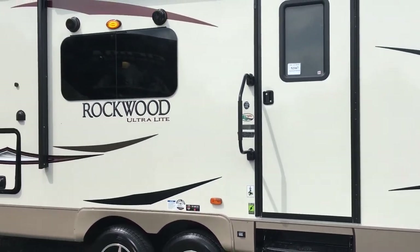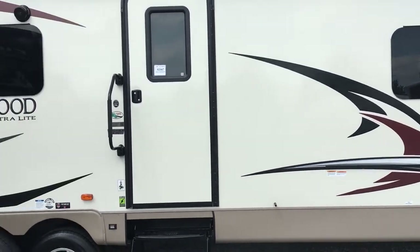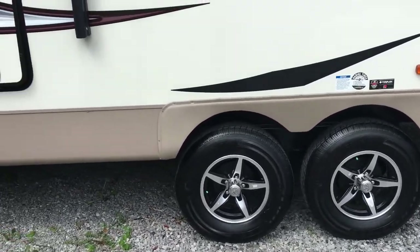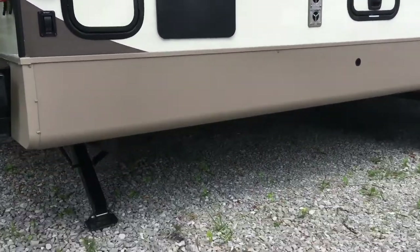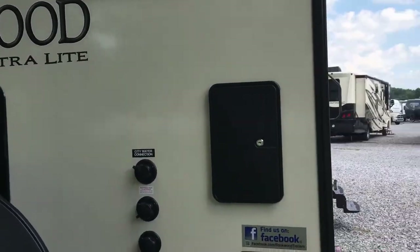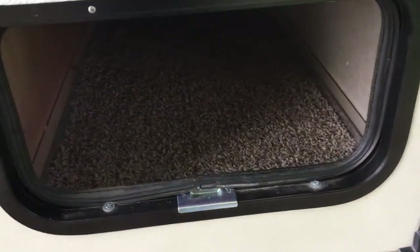On the outside, this unit features the cream color variation. There's a big electric awning covering a large portion of the side. Frameless windows with very dark tint, outside speakers, aluminum wheels, and Dexter Torflex axles for a much smoother ride. Outside storage compartments do a great job utilizing space — slam-latch compartment doors with magnetic locks. Six-gallon gas/electric water heater, all-electric jacks — two at the rear for stabilizing and an electric tongue jack at the front. At the back: outside shower, black tank flush, spare tire with cover, ladder, and a 30-amp detachable power cord.